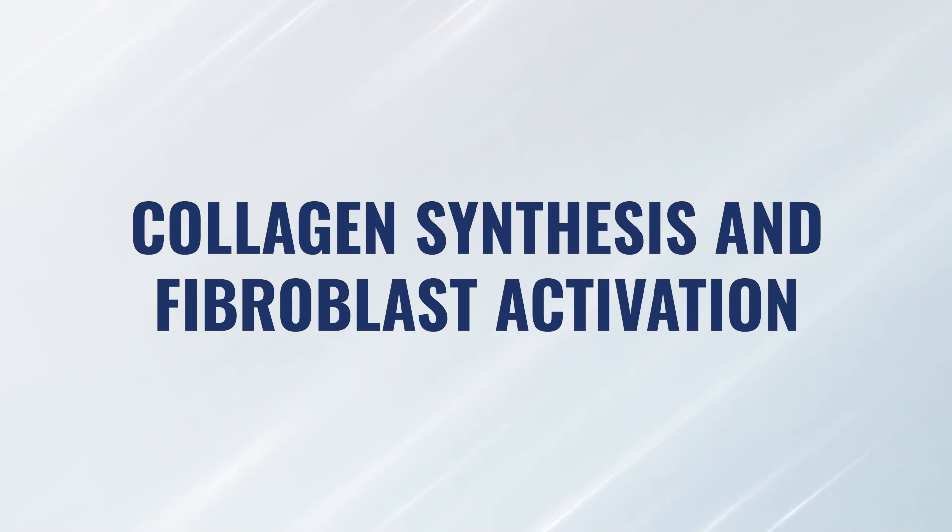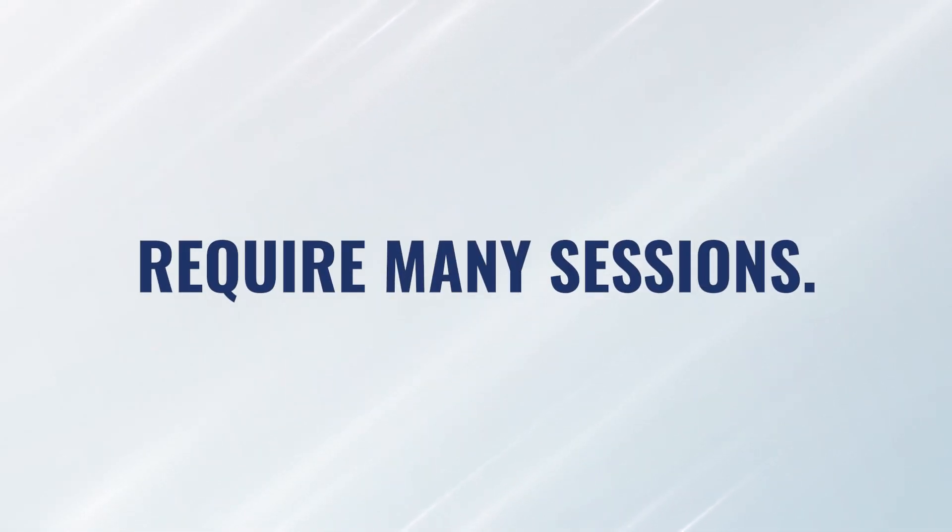Now, I said earlier, if you're looking for a short-term fix, this is not that. The reason I said that is because collagen synthesis and fibroblast activation is something that takes many, many sessions. I would say 20 sessions would be the shortest period of time, but that's just where it begins to occur.